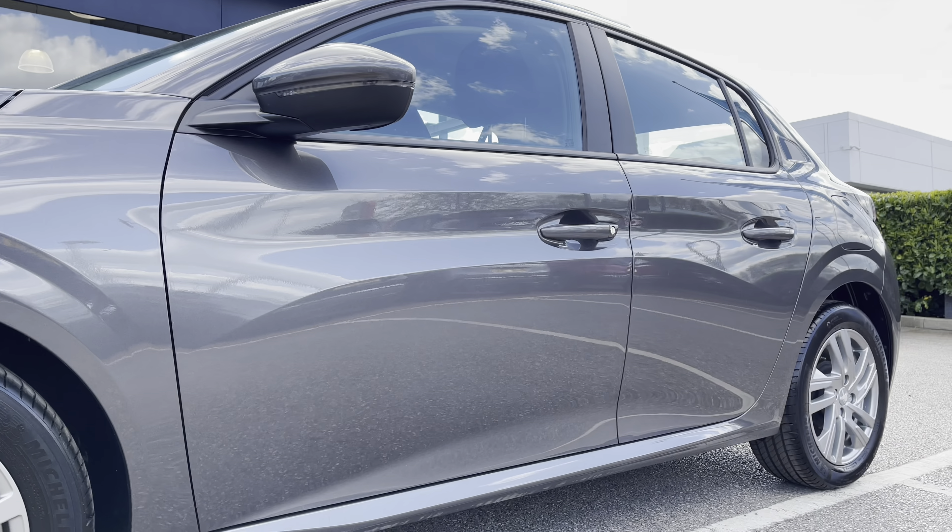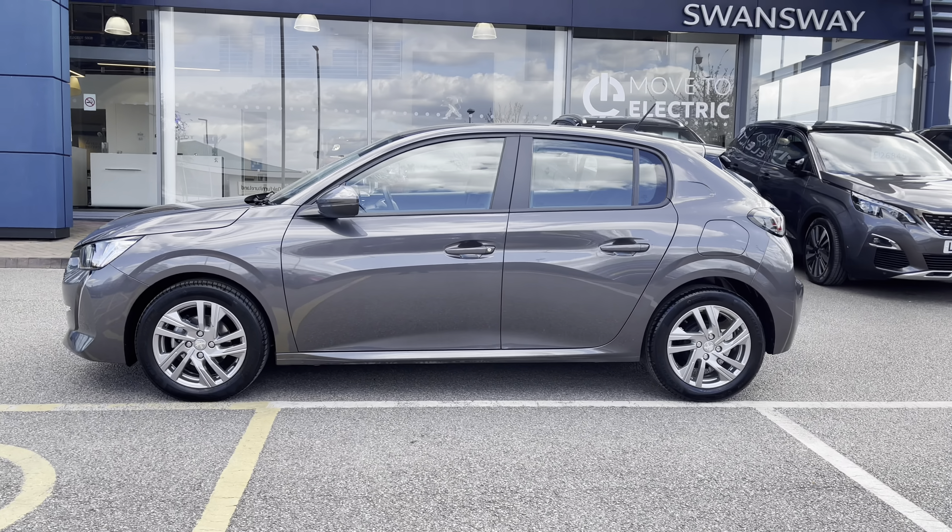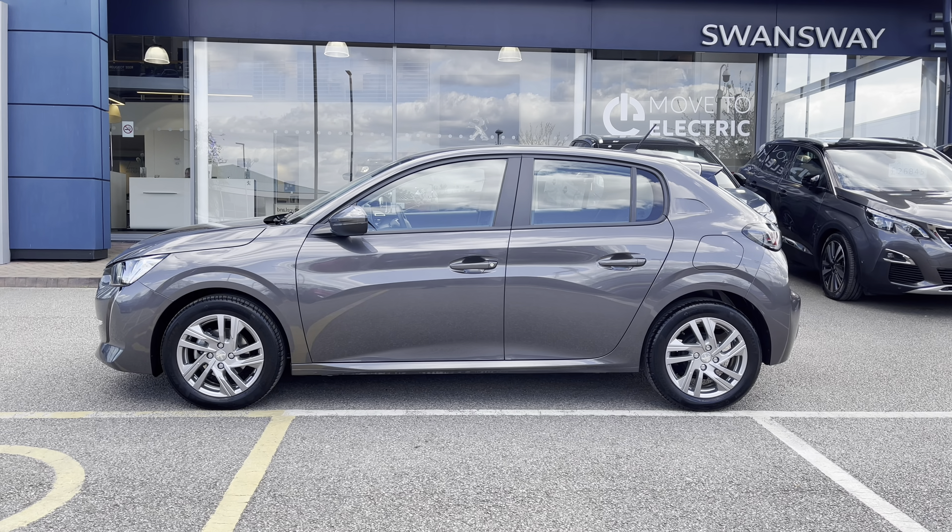Looking along the car we can see the indicators integrated into the colour coded wing mirrors, and we have some of the black rubber window trim detailing which really complements the exterior look of this new shaped Peugeot.